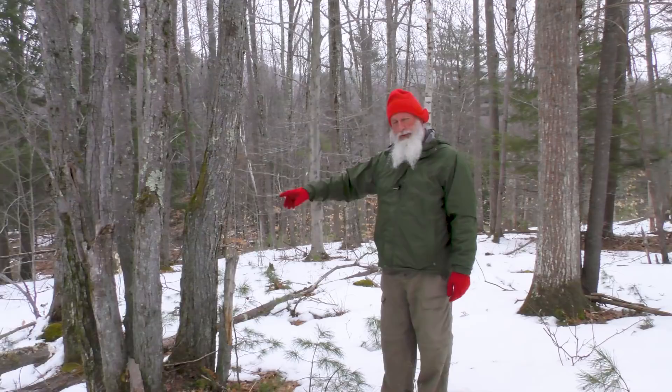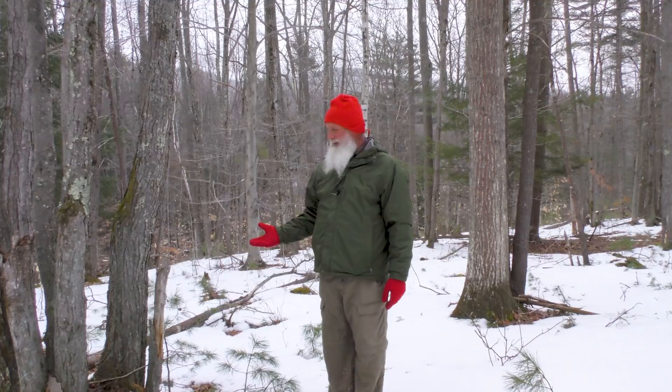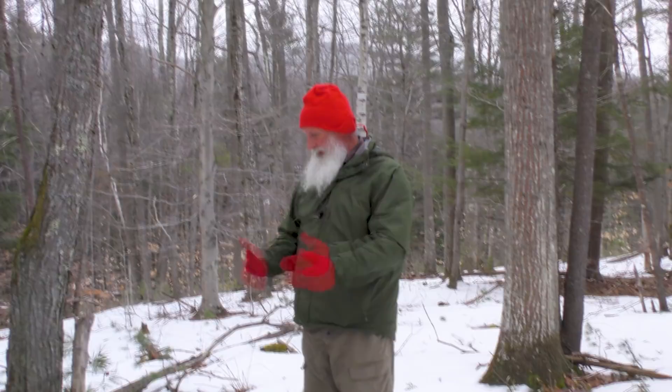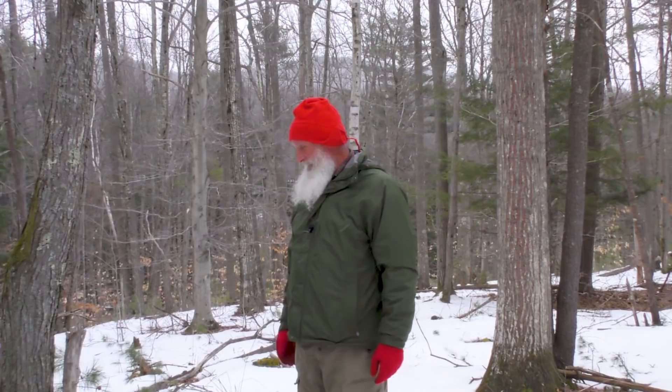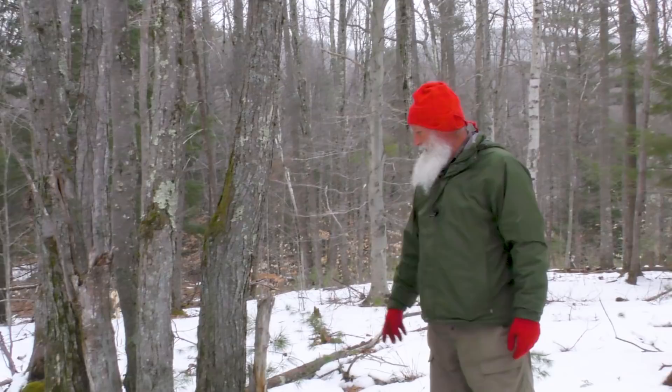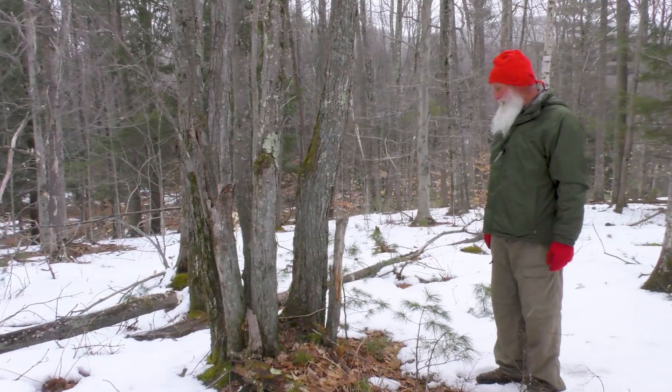Right to my right here, we have a coppiced or multiple-trunked red maple — there are a number of them in this section of the forest. When trees do this, it's usually because they've either been cut in a logging event or heat-killed by a fire. Then the zone below where the cut was made or where the fire girdled the tree, adventitious buds are activated and they sprout up new growth. This one has four trunks growing out of it, plus two that have since died because they didn't get enough light.